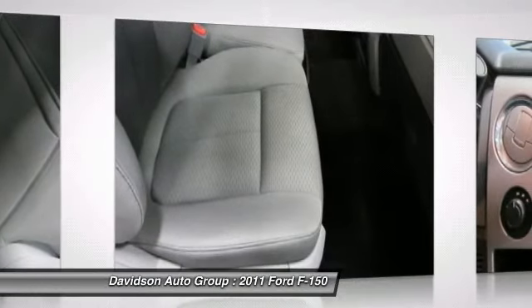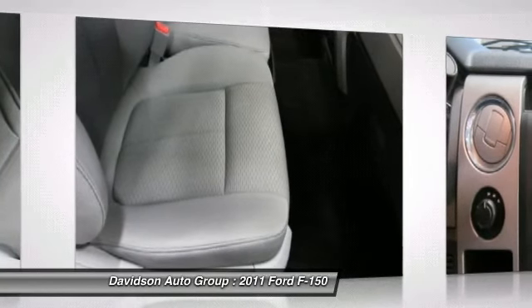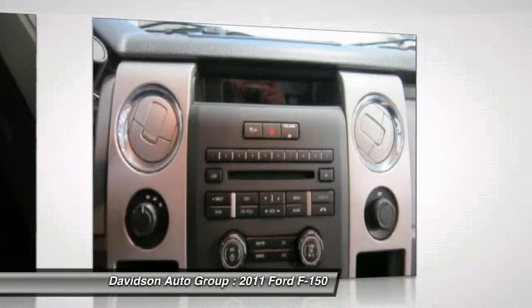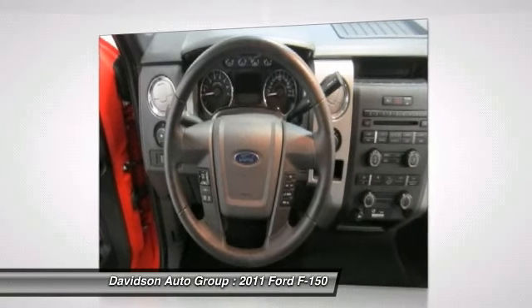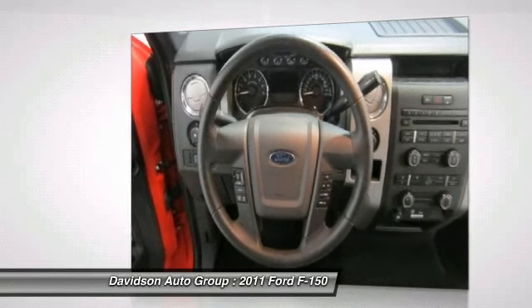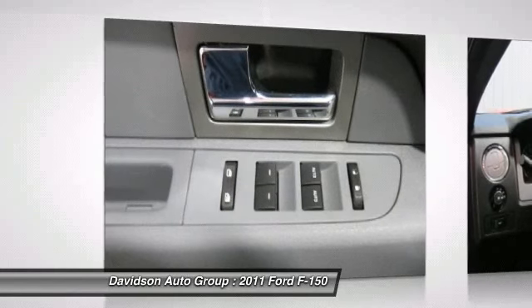About us: the Davidson family has been involved in local business and in the local community for over 50 years, having grown to seven franchises, a pre-owned super center, and two state-of-the-art body shops. The Davidson family has been and will be a member of Central and Northern New York for years to come. Come visit us and you will understand what we mean by the Davidson difference.